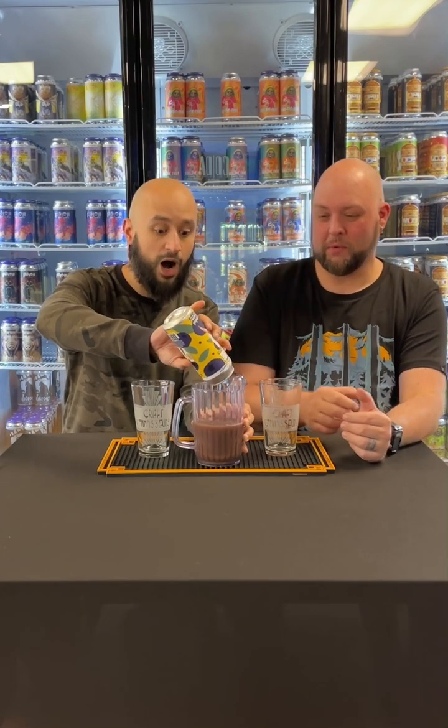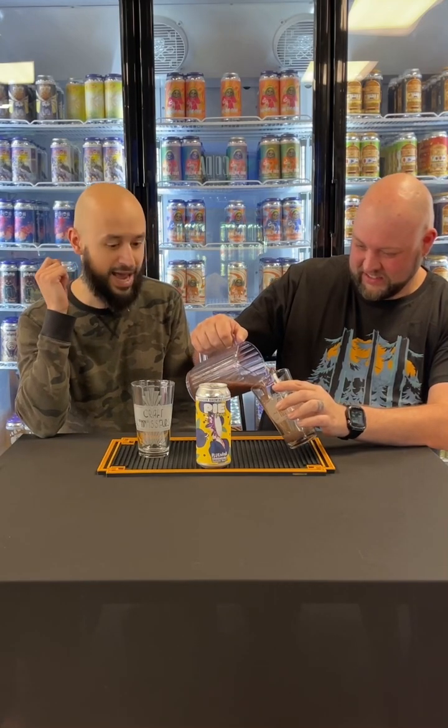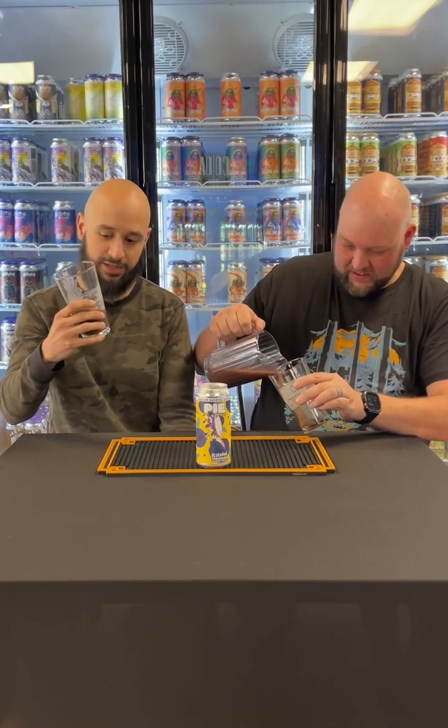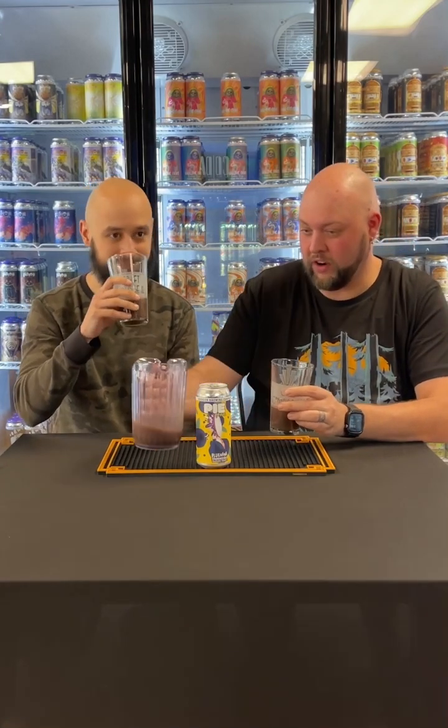I'm so excited about this one. Already from here, I smell banana. Oh, it's so strong. Yummy. Banana, baby. The color is weirdly cool — it's like this almost gray-purple. I'm for it. The nose is pretty, so inviting.